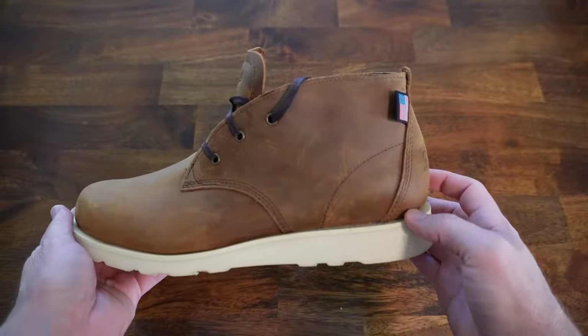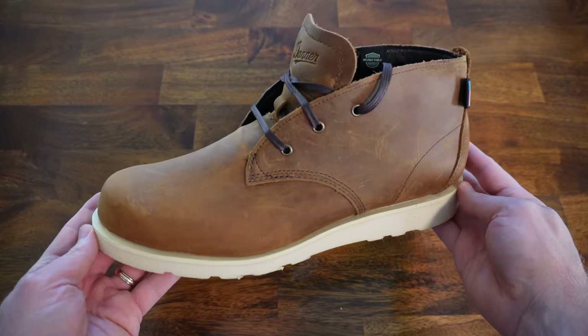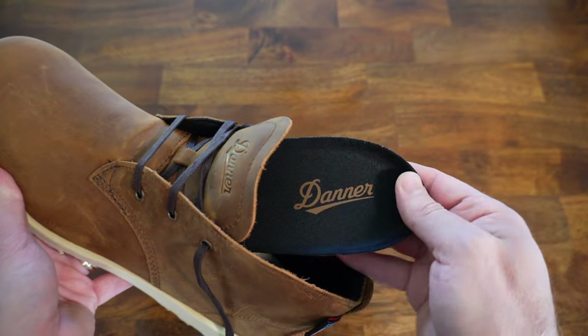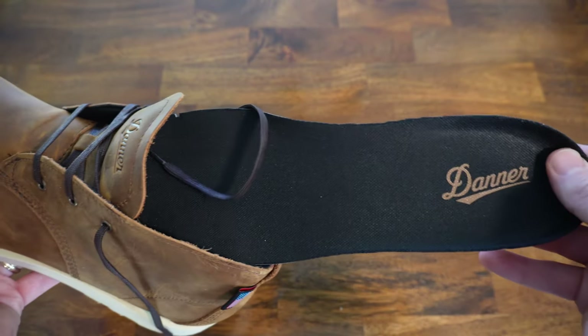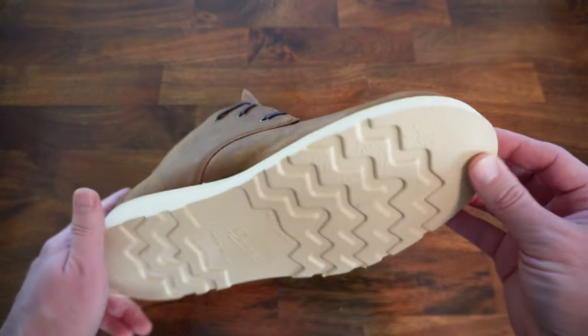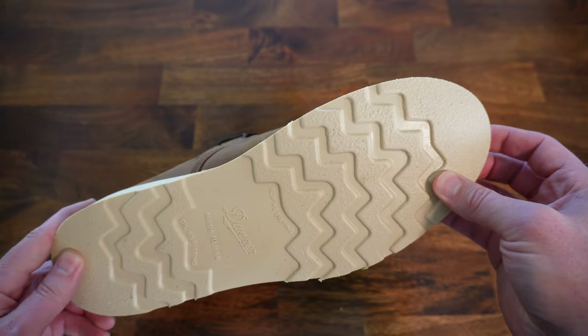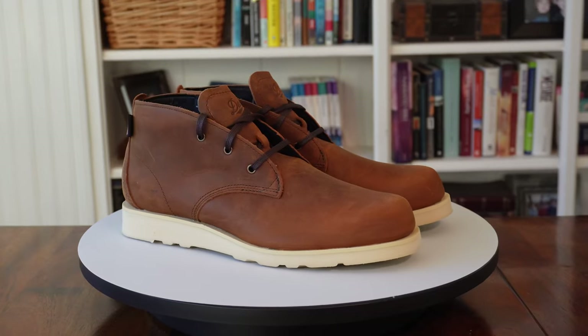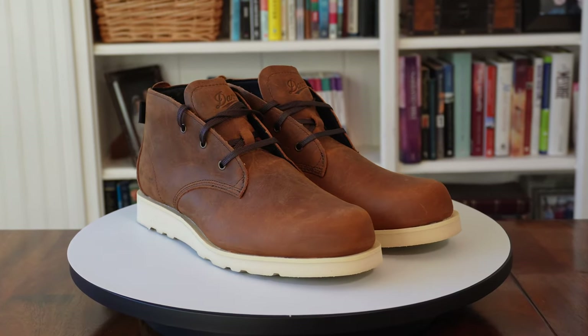Kicking off this roundup is the Danner Pine Grove Chukka in Roasted Pecan. These boots have a full grain leather upper that has a new-buck quality to it. They have a soft leather lining and a removable OrthoLite footbed. They come with a Danner non-marking slip-resistant wedge sole and a steel shank. These boots can be resoled by Danner should the sole ever give out on you.